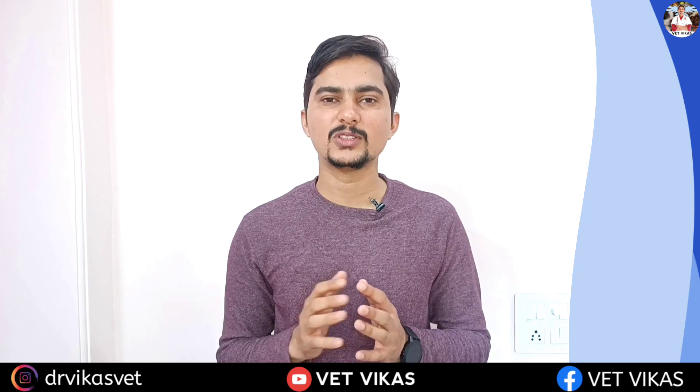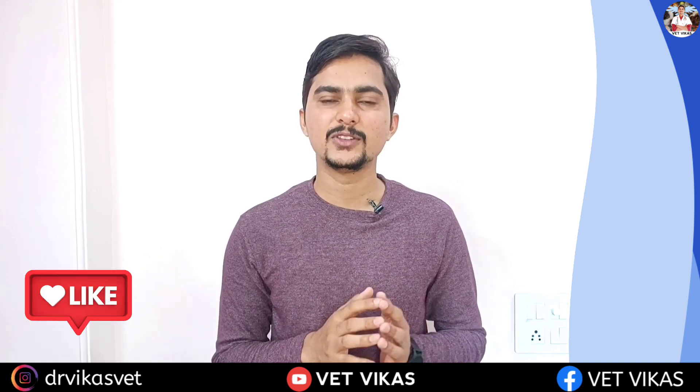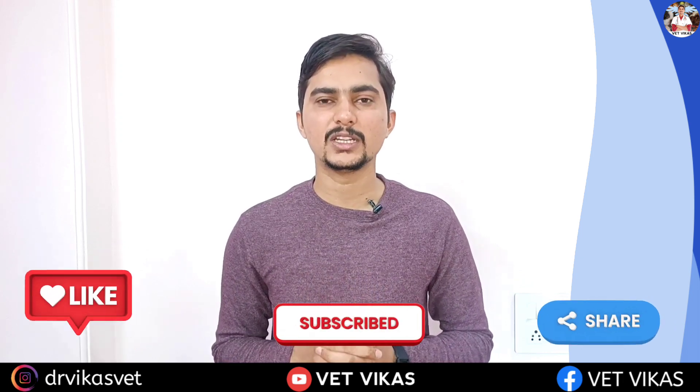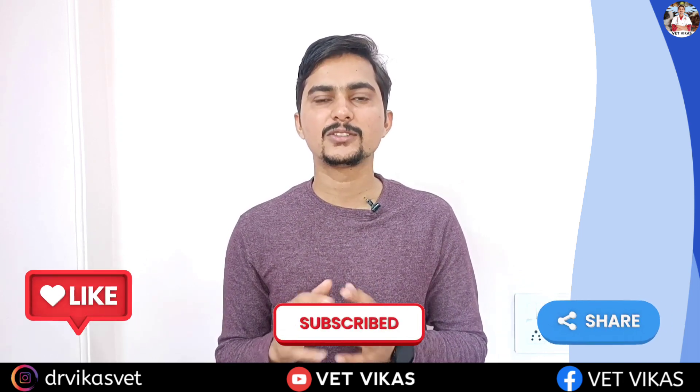This is all about today's video. I hope you found this video useful. Please like this video, share it with pet parents, and don't forget to subscribe to my YouTube channel. Thank you for watching — see you in the next video.